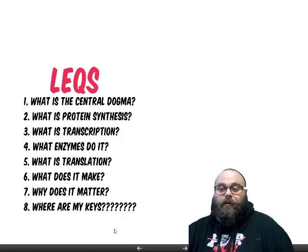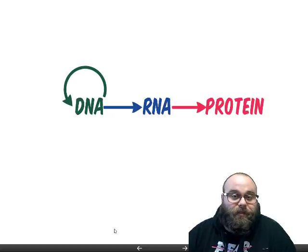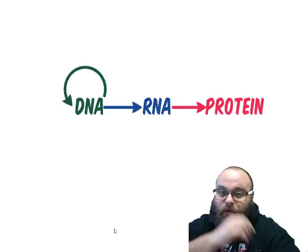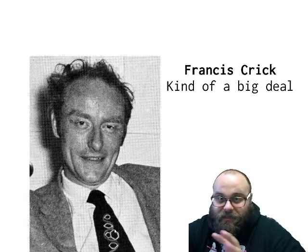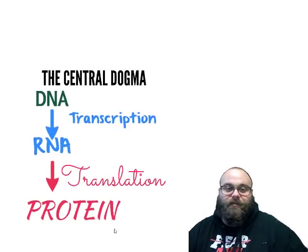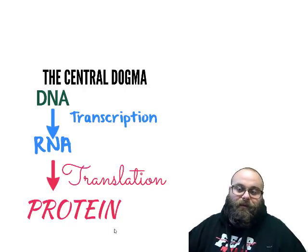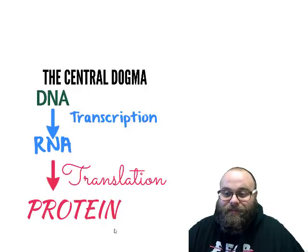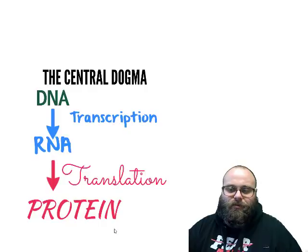DNA creates RNA, and RNA makes amino acids, polypeptides, and active proteins. This idea was introduced by Francis Crick, one of the people who helped discover DNA. He called it the central dogma — one of the big ideas in biology. It describes how proteins are made, also known as protein synthesis. It's a simple diagram and easy to remember.